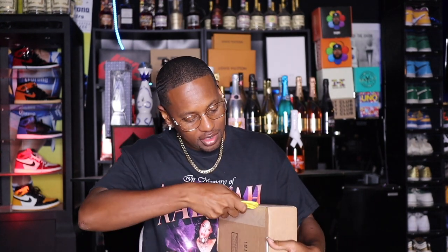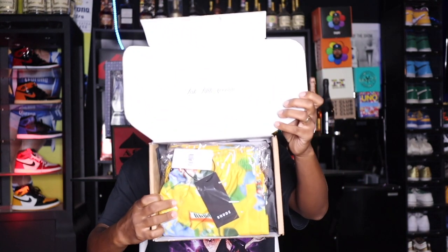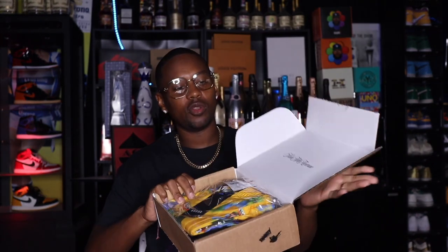Alright, welcome back. Right here I do have my box. I did pick this up from Saks. I got my trusty box cutter, so you know the vibe. We're gonna go ahead and give it a good slice down the middle, then peel it back. We got a receipt, and like I said, I did get these from Saks Fifth Avenue. This is how it was shipped.